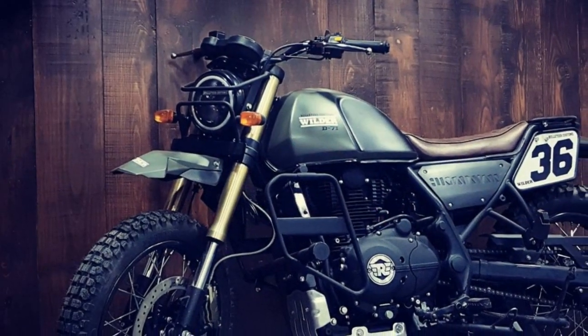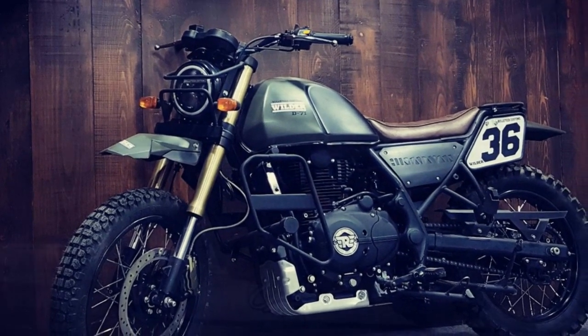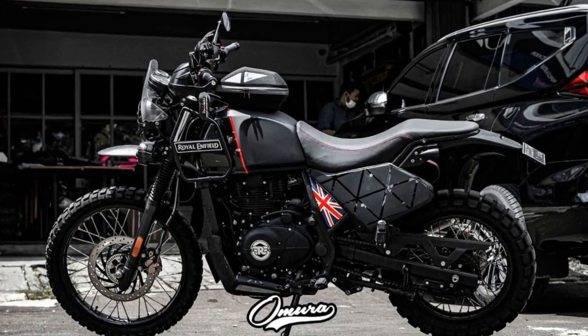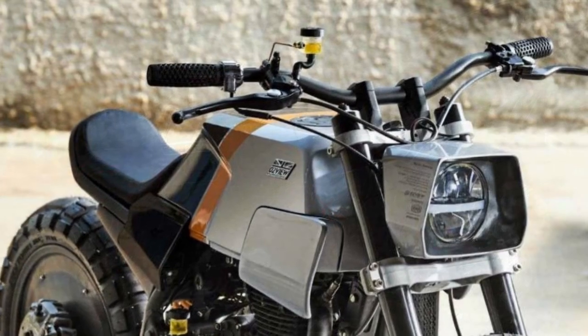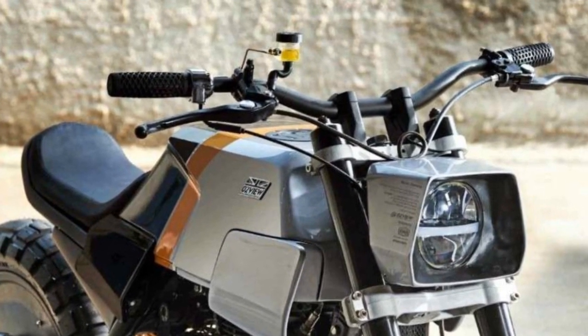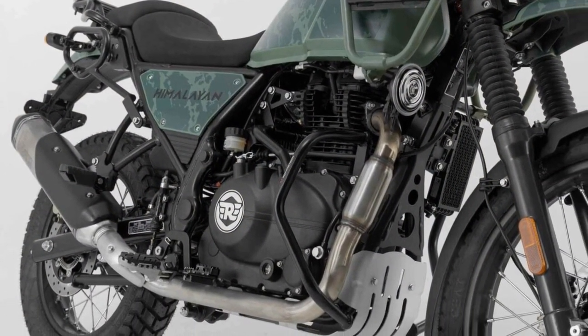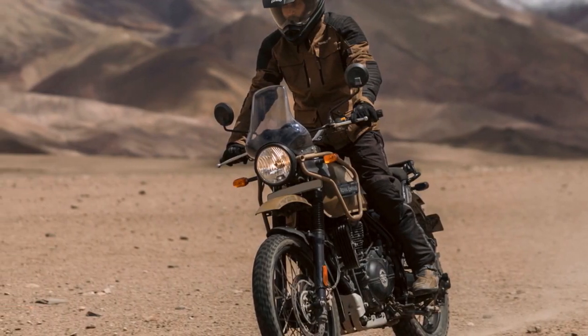6. Versatile performance — whether you're a seasoned rider or a beginner, the Himalayan's forgiving power band and approachable nature make it accessible to a wide range of motorcyclists. It's equally at home on the highway for long-distance touring as it is on dirt roads for adventurous escapades. 7. Luggage-friendly — well-designed pannier mounts and a sturdy rear luggage rack make it easy to equip the Himalayan with storage for gear and essentials, allowing for extended journeys without compromise.